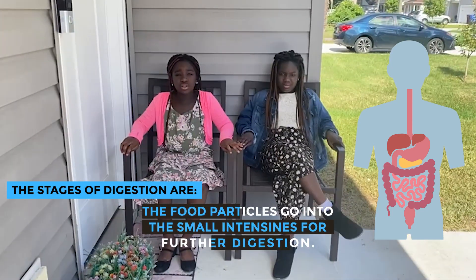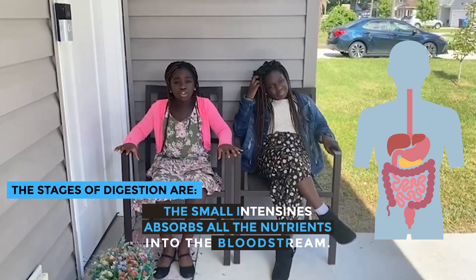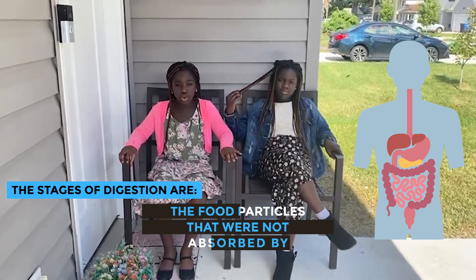The food particles go into the small intestine for further digestion. The small intestine absorbs all the nutrients into the bloodstream. The food particles that were not absorbed by the small intestine